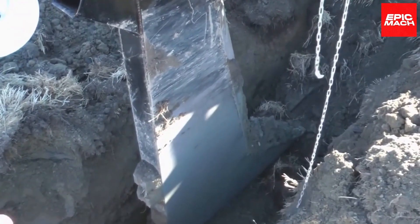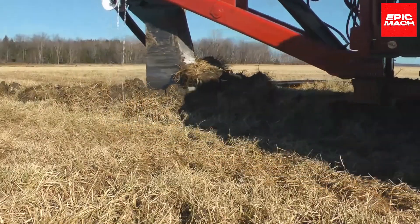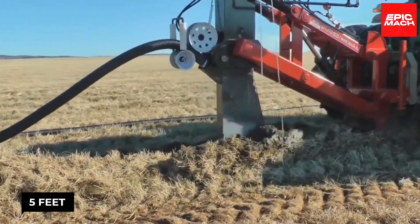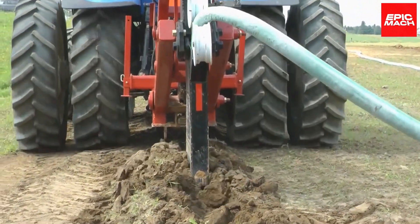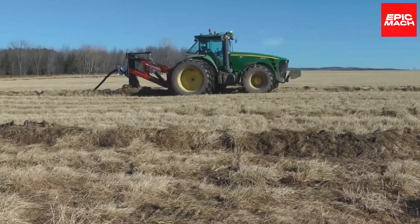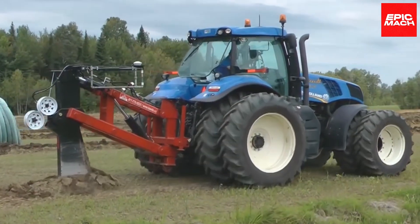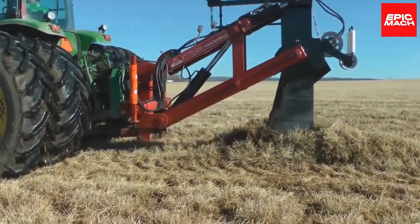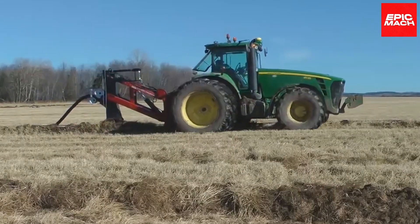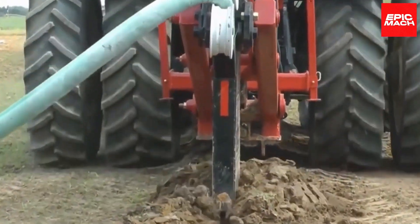The Lassol utilizes a powerful high-torque drivetrain and robust digging chain for trenching through compacted soil. It can cut precise trenches up to 5 feet deep to accommodate various pipe sizes and drainage patterns. Its durable, heavy-duty build stands up to years of continuous use in wet, abrasive conditions. With the Lassol drainage machine, efficiently installing drainage systems in the toughest terrain is no longer a pipe dream.